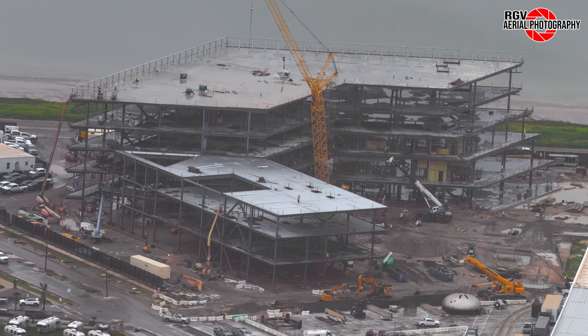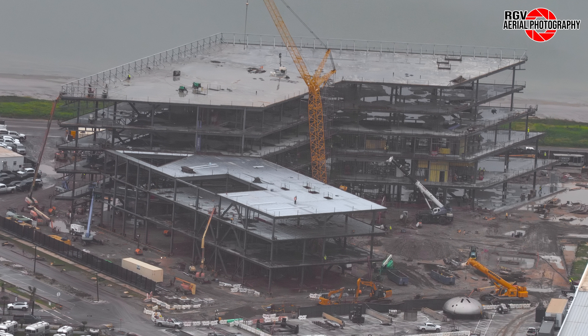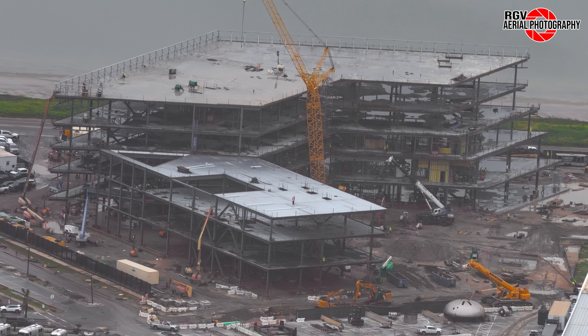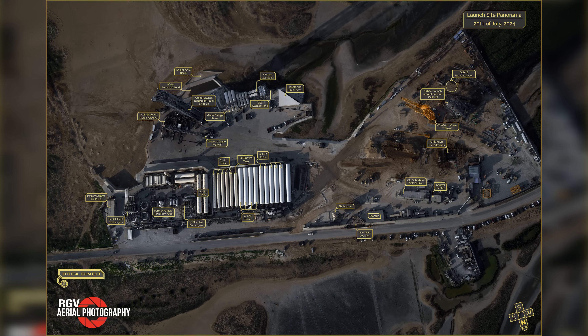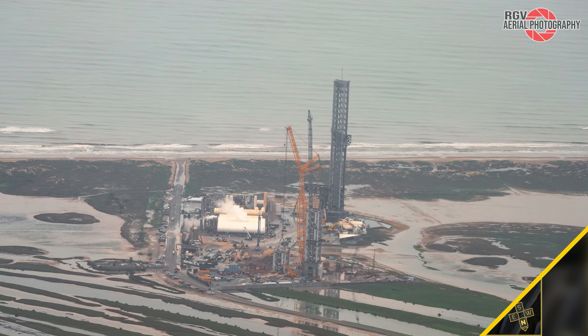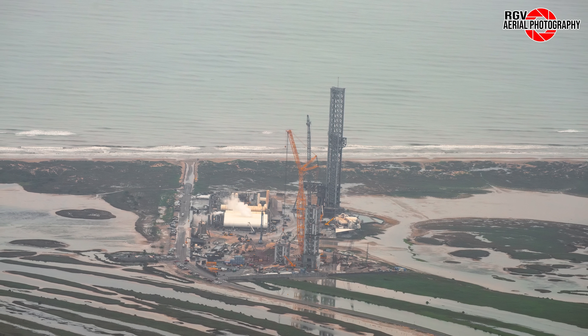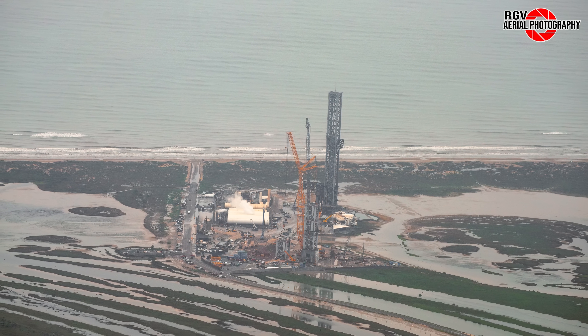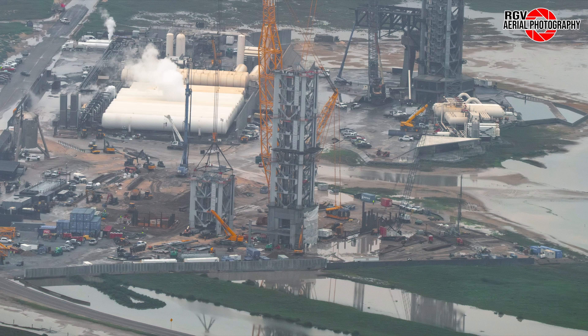Let's move on to the launch site, where we can finally see progress toward the flame trench for Orbital Launch Pad B. This week the launch site is a bit distant due to the low-altitude flight. The rain that fell leading up to the flight really shows in this wide shot, with the wetlands flooded all around. Stacking continues with the second orbital launch tower, with Module 4 connected to the crane prior to being lifted onto the tower later that day.